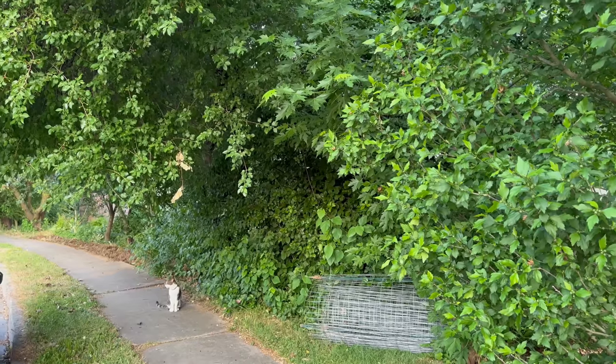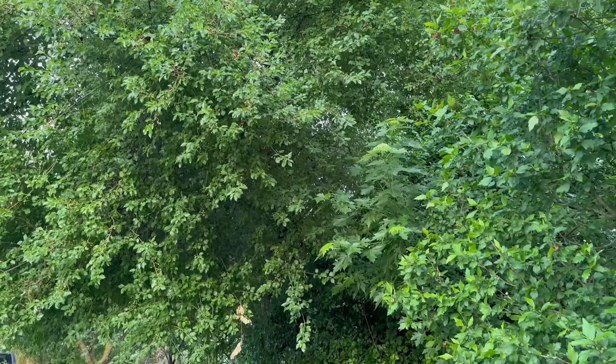Hi friends, it's Danielle with North Lawn Flower Farm. Today we're going to be tackling one of the biggest garden renovation projects that I've ever attempted.